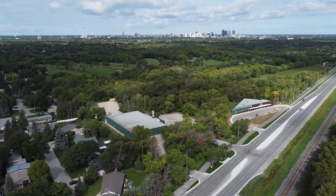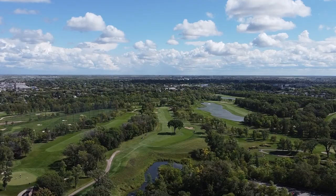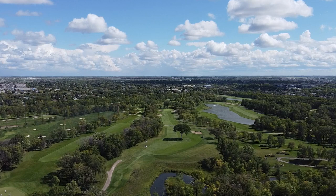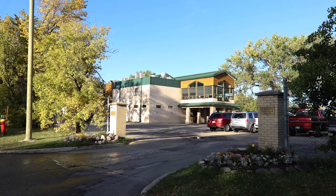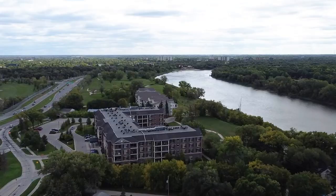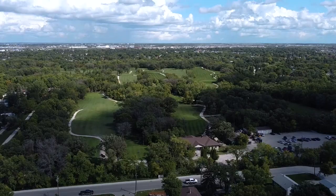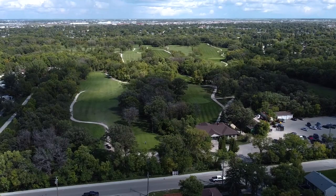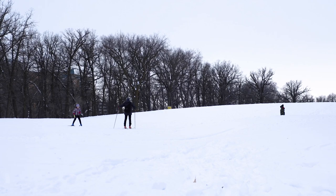Whether you're a more serious golfer or you just like to get out and play a couple rounds a year, the neighbourhood and neighbouring communities have several golf courses: the Niakwa Golf and Country Club, St. Boniface Golf Course, the Canoe Club, and Windsor Park Golf Course. Fun fact — in the wintertime, Windsor Park has a groomed cross-country ski trail.